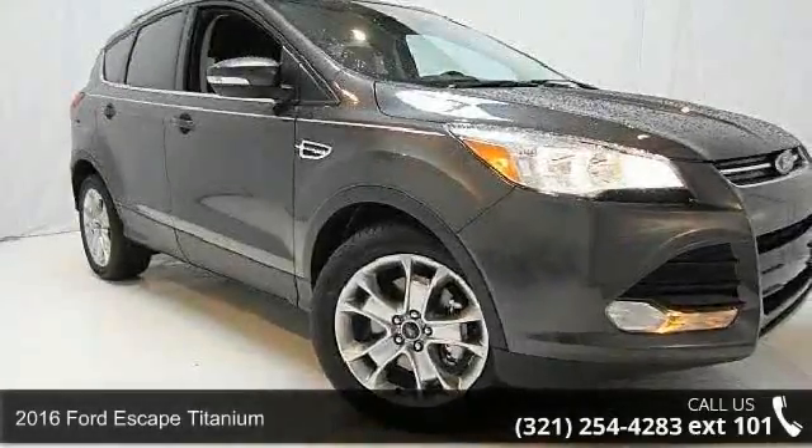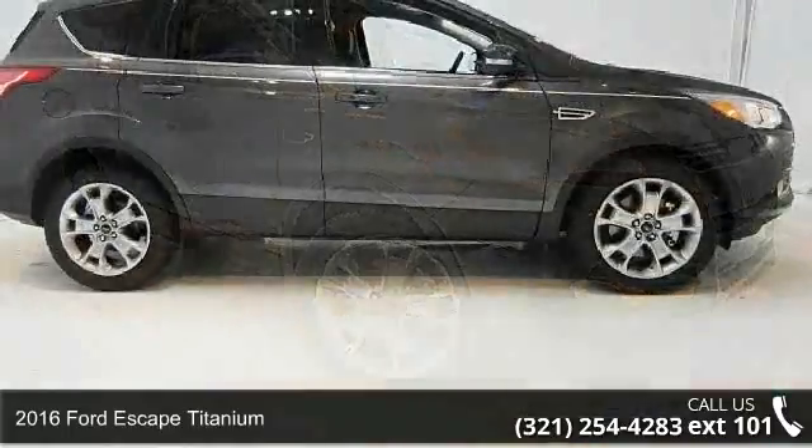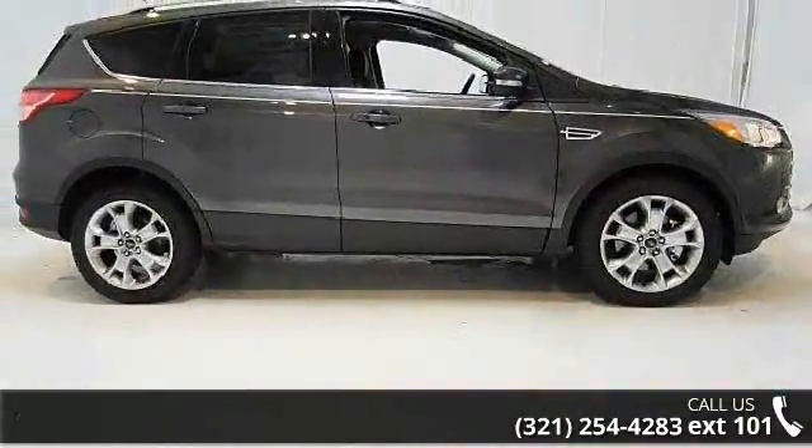Arrive in style with this 2016 Ford Escape Titanium. If you are looking for an automobile with great features, look no further.